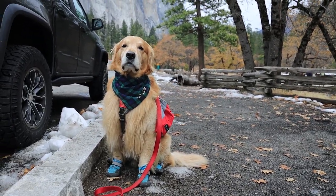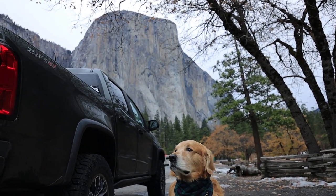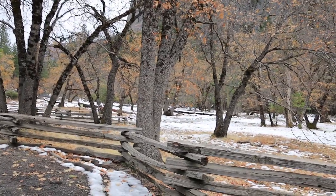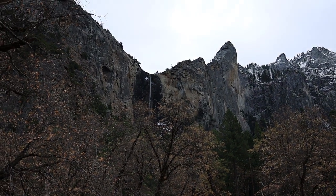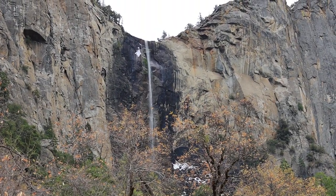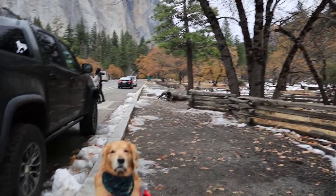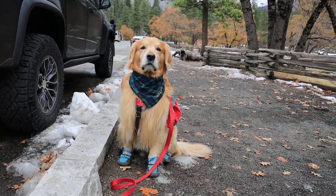Oshie. All right, guys, we're at our first location. Getting ready to go for a hike over here. I don't know if it goes towards this waterfall. I don't think it goes up there, obviously. But that's gonna be fun. It's chilly out here. It's beautiful. And Oshie's so ready to go. You ready, Oshie? You ready to go hike?